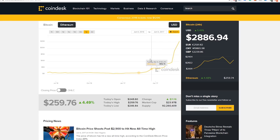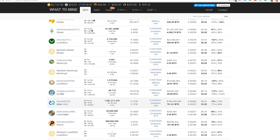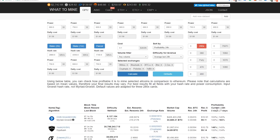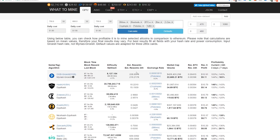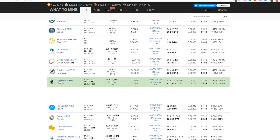Next up, let's take a look at whattomine.com. This shows you how many different types of coins there are — literally thousands of them. These are just the ones that are currently the most profitable. NiceHash is going really strong at the moment, and Ethereum is also growing.